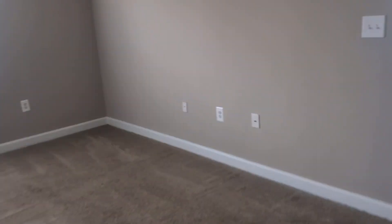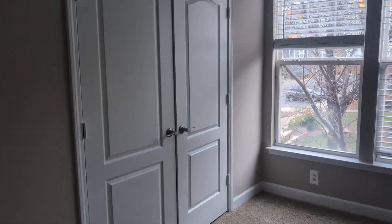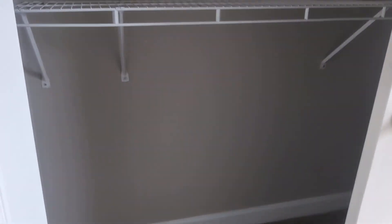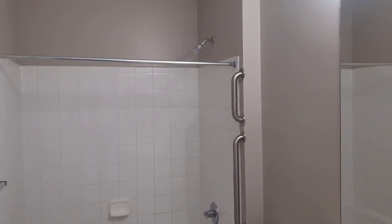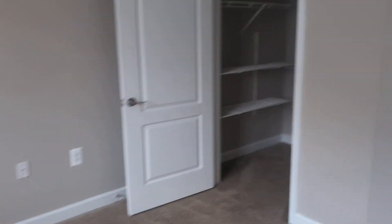On the other side of the apartment are the other two bedrooms and second bathroom. Both are good-sized rooms, each with a closet. There's a second bathroom, and the third bedroom also features a walk-in closet.